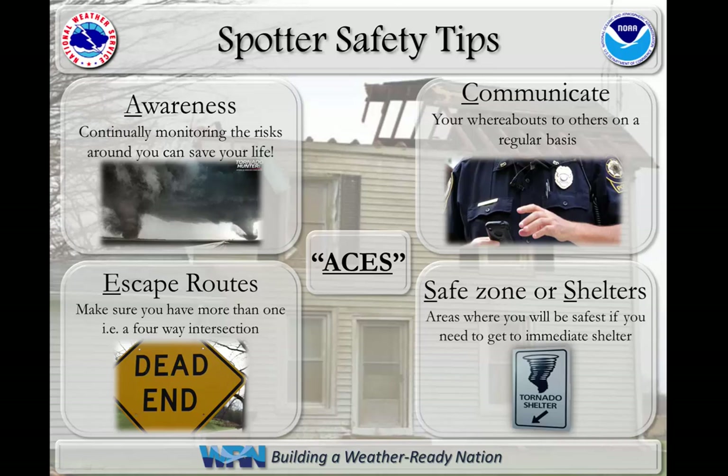When it comes to your safety, there are four things to keep in mind. First, be aware of the risks around you — avoid tunnel vision. Two, communicate where you are and where you are going. Three, have a way out in case you get in the path of severe weather. And finally, know where you will go to seek shelter if necessary. Additional hazards for storm spotters in rural areas include travel on gravel roads during storms.